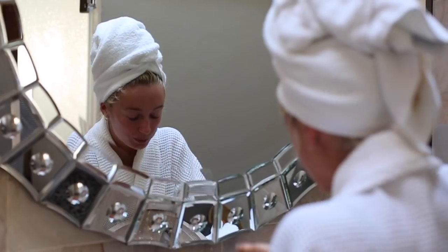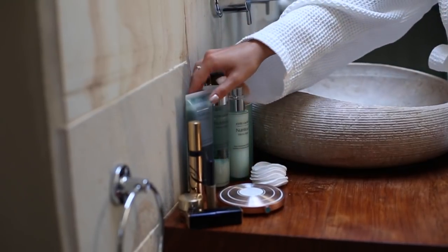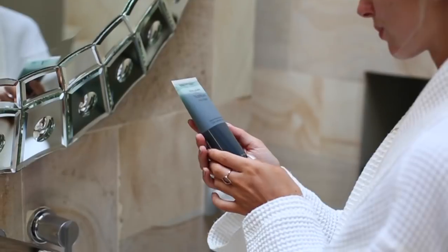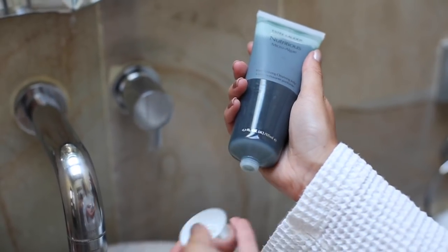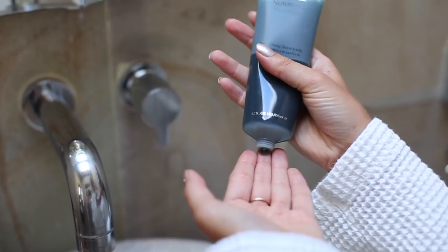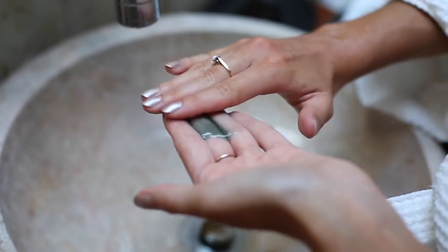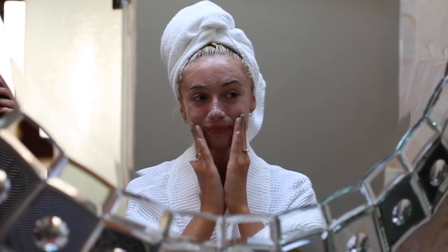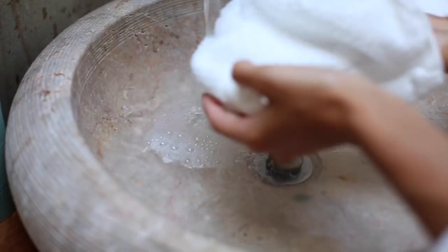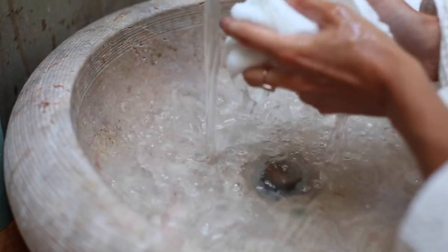I dampen my skin before reaching for the cleansing jelly. It's packed full of Estee Lauder's triple algae blend and has a jelly consistency which draws impurities from the skin and refines the pores. It helps to reduce excess shine and bring a balance to the skin, thanks to potent botanical ingredients. I lather it into a silky foam before cleansing away — no residue in sight.